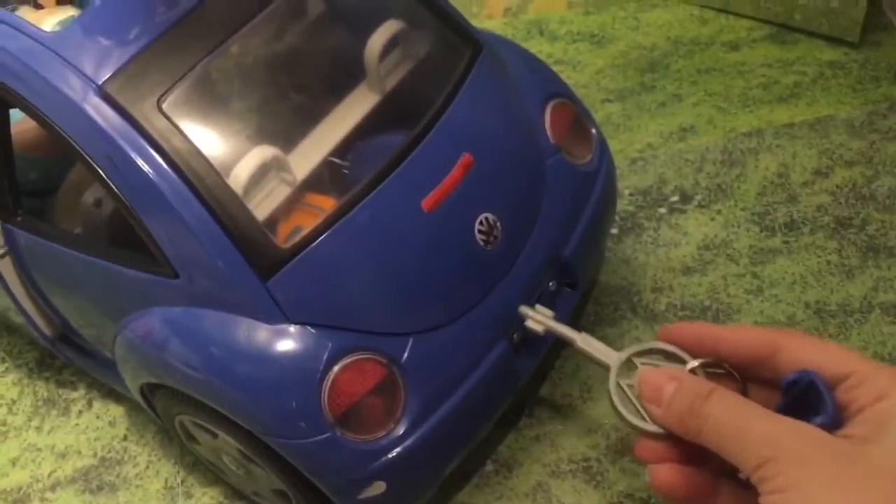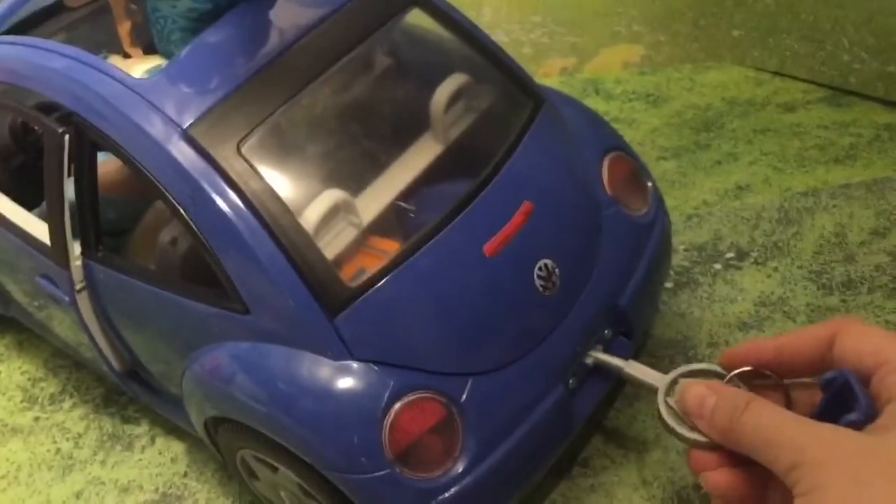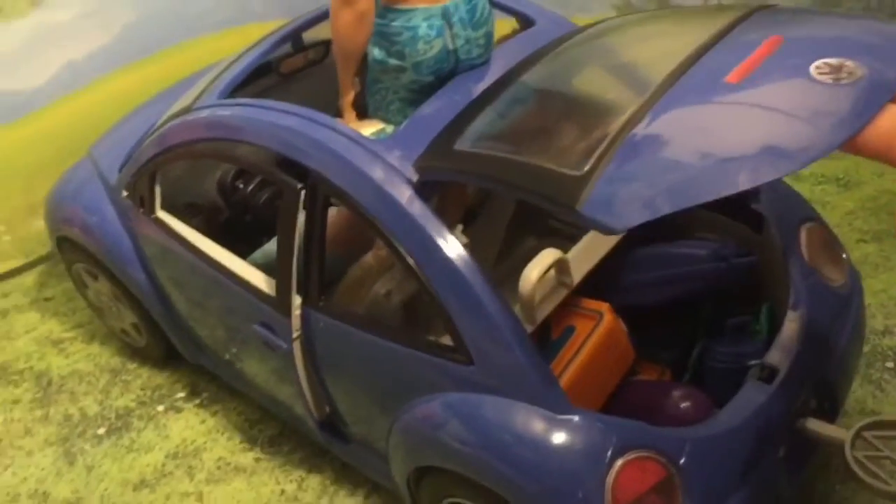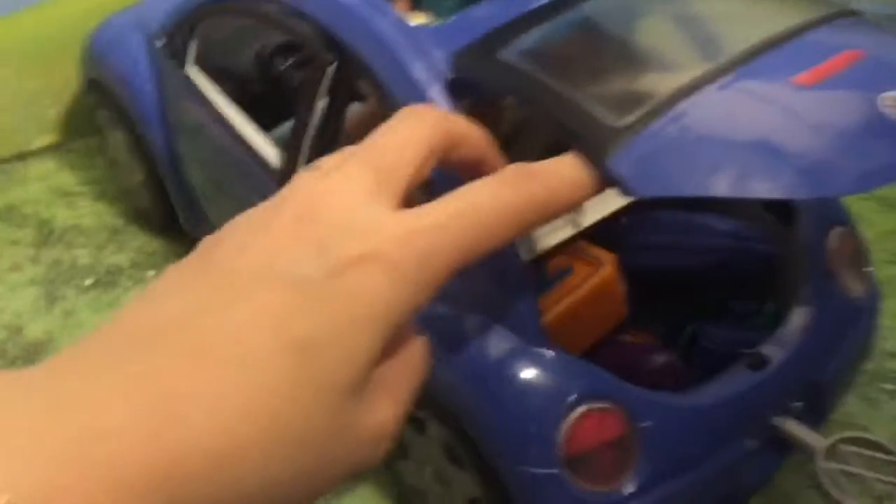This is really cool because I can take my key and put it into the trunk, and then it pops open. Wow, this trunk has so much trunk space!